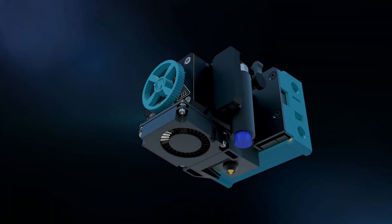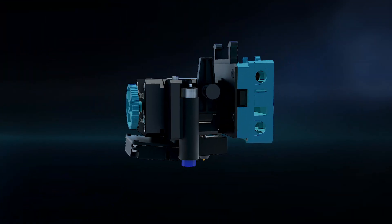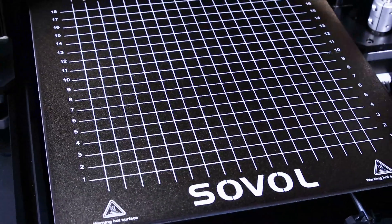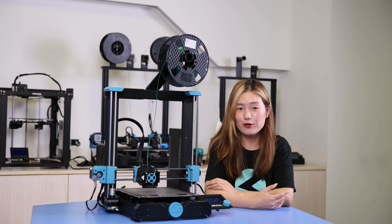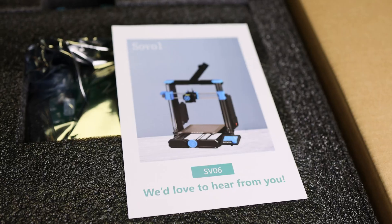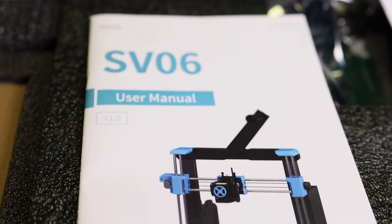From choosing what kind of 3D printers we make to the final result, the SV06 is the one I participated in most among all those 3D printers. The features, the design, the colors — all are my favorite. I am very delighted that our leaders always respect our suggestions and ideas during the design of the SV06, and also give us an amazing learning opportunity regarding the price, because they believe we are closer to the customer and know what kind of printers customers like and need.